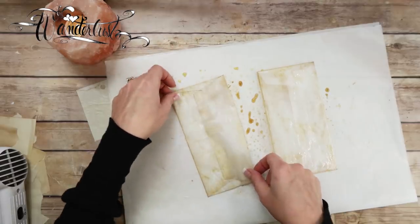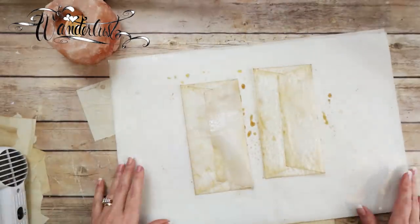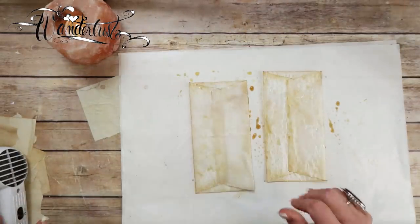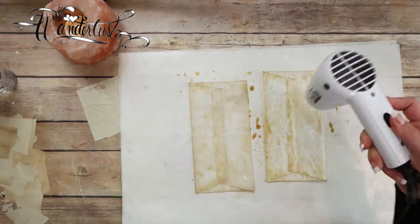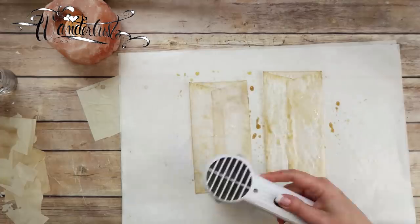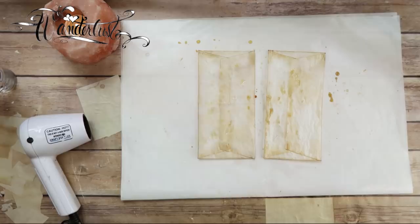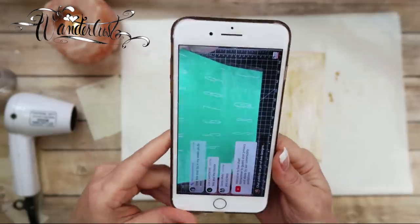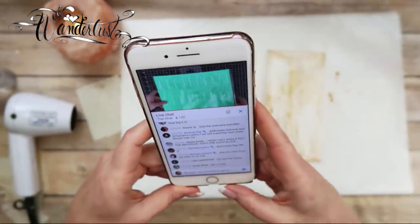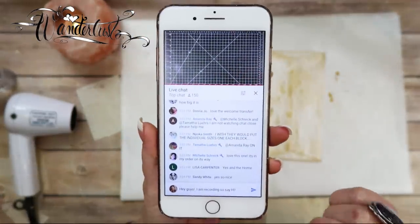The wax paper is wanting to get out of form. I just got a notification that Maymay's live, so I thought this would be funny — I'm going to send her a message and say, hey guys, I'm recording, say hi. Let's see if she says hi.